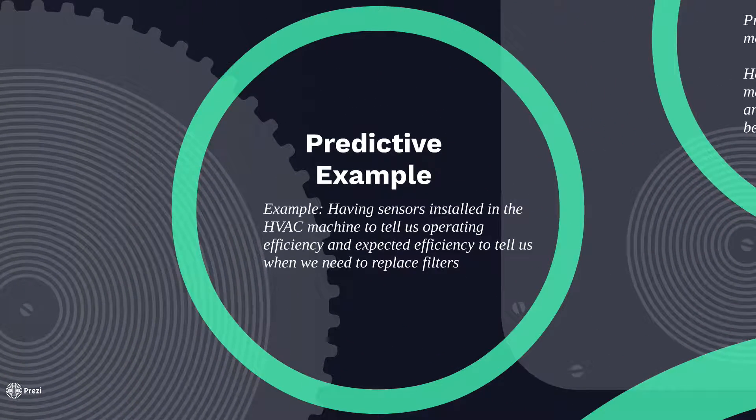Let's see an example of predictive maintenance. Going back to that HVAC, we've got sensors installed in this HVAC machine telling us the operating efficiency and also the expected efficiency that could tell us when we need to replace those filters. So over time, those filters become clogged. And if we have sensors in this HVAC machine that tell us the operating efficiency, we can see exactly when it becomes more cost-beneficial to replace those filters.